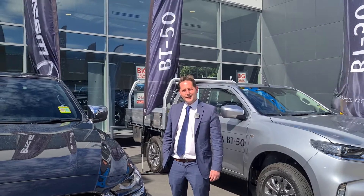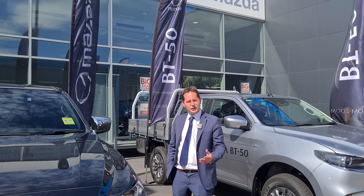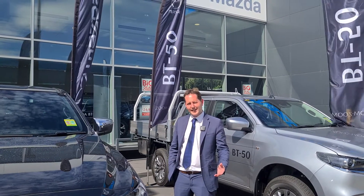Good afternoon, Bryn from Hobart Mazda. Just thought I'd showcase the new BT-50 via footage, as you haven't had a chance to be able to come in in person to check it out.